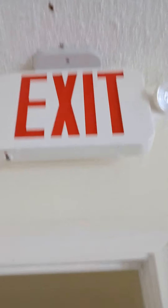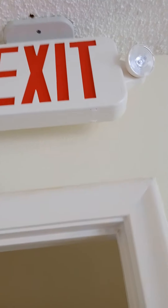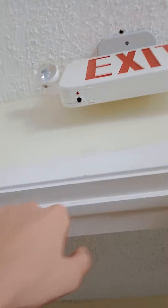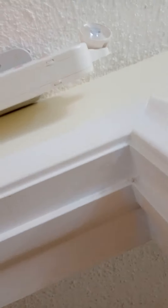I got my red profile exit sign slash emergency light combo, but it doesn't work anymore. I don't know what happened. That one doesn't work anymore.